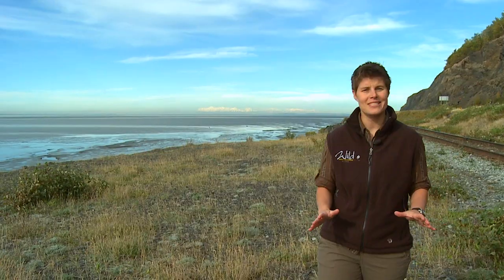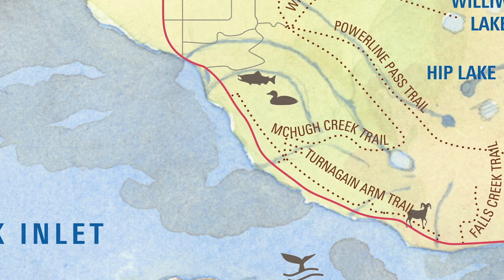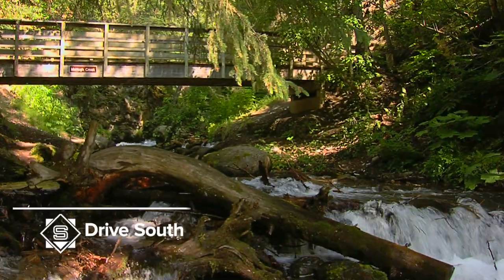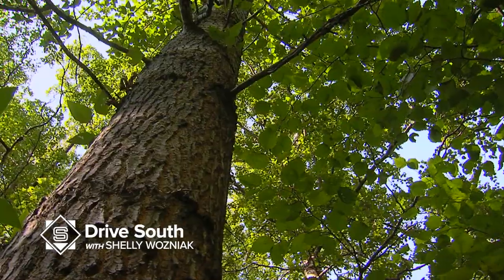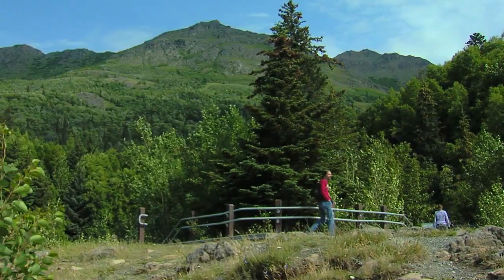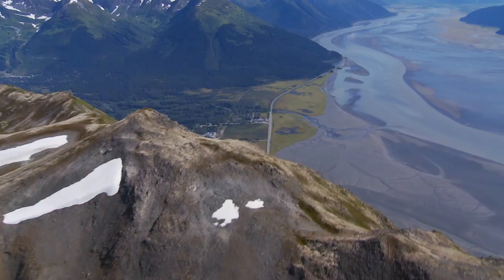One of the places you probably want to stop along your way is McHugh Creek. McHugh Creek has a great big parking lot and the kids will love hanging out there. It's a beautiful picturesque spot with an awesome waterfall just coming down, and if you like hiking you definitely want to try the hike — it goes all the way up the mountain.